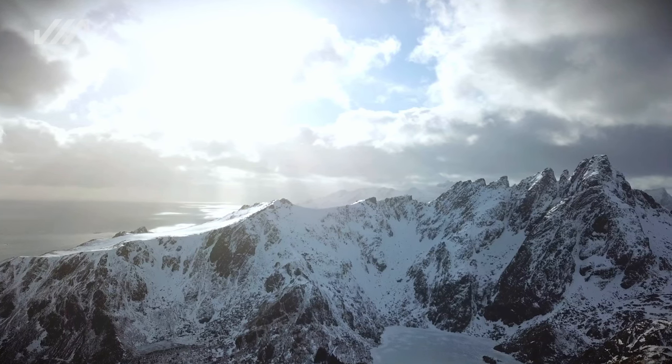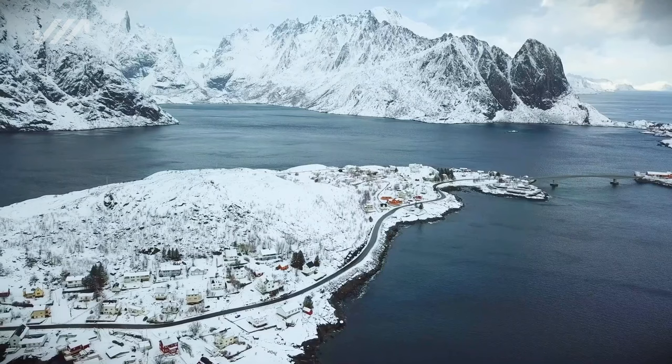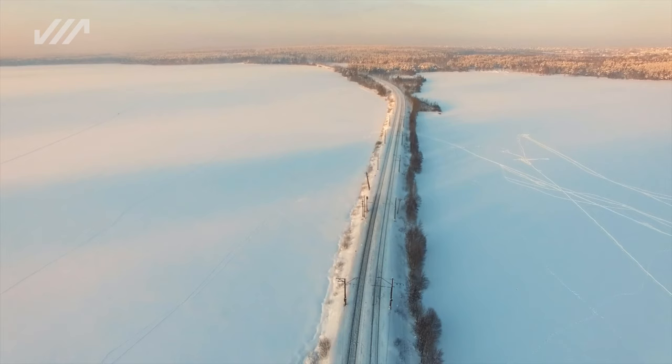High up north, where snow and ice create breathtaking winter landscapes, these become a challenge for railways as the main means of transport.